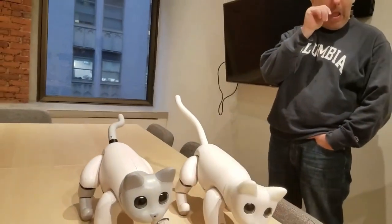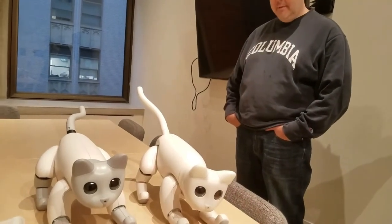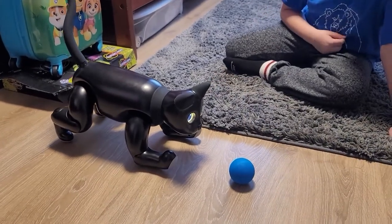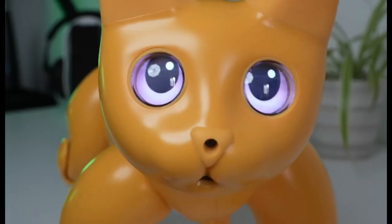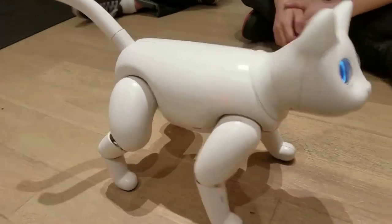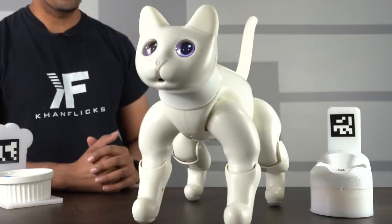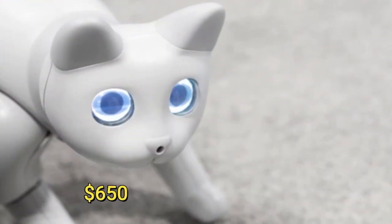According to the developers, each robot is unique just like a real cat. MARSCAT adjusts its own personality and habits based on how its owners treat it. Another advantage is that the robot is open source, allowing you to customize your robotic cat to meet your specific requirements. It is also appropriate for learning the fundamentals of robotics. The starting price is $650.